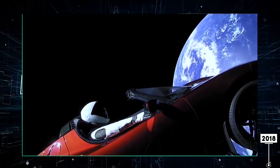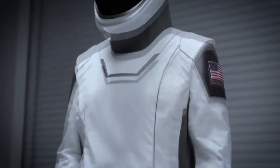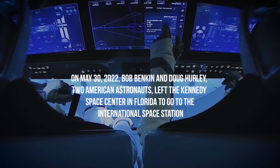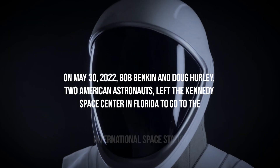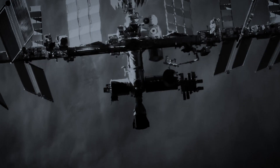The first test happened in 2018, when a dummy driver for a Tesla car rode on a Falcon Heavy rocket. The following year, 2019, there was another test — Demo-1 was the name of the crewless flight, and Ripley was the name of the dummy on SpaceX's Crew Dragon rocket. Then on May 30, 2020, Bob Behnken and Doug Hurley, two American astronauts, left the Kennedy Space Center in Florida to go to the International Space Station. This was the first crewed mission on American soil in decades, and the first time SpaceX's Starman suit was used on a mission.